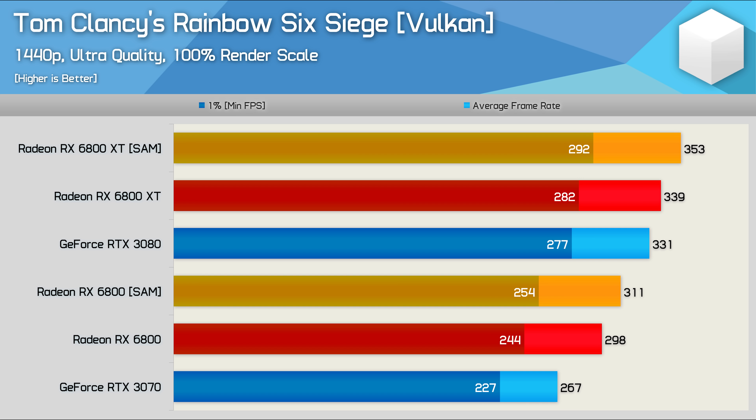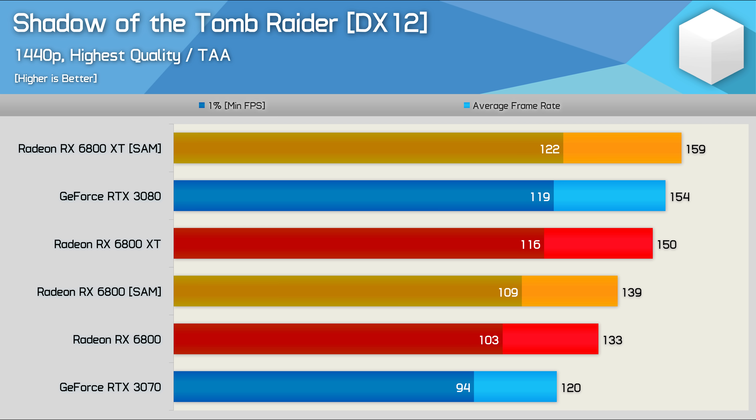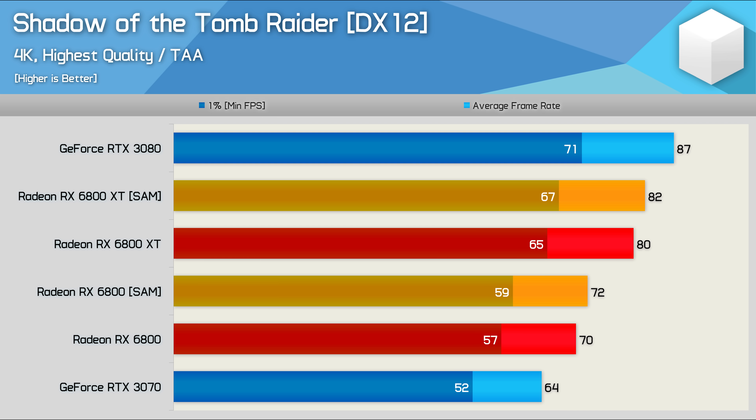SAM isn't quite as powerful in Rainbow Six Siege, but we're still looking at a 4% boost for the 6800, meaning it was 16% faster than the RTX 3070 at 1440p. The effect is lessened at 4K where the 6800 saw a 3% boost with SAM enabled, but that did mean it was 10% faster than the RTX 3070. In Shadow of the Tomb Raider, we're looking at a 5% boost with SAM enabled, taking the 6800 up to 139 FPS on average at 1440p and making it 16% faster than the RTX 3070. At 4K, just a 3% uplift, but that meant the 6800 was now 13% faster than the RTX 3070.